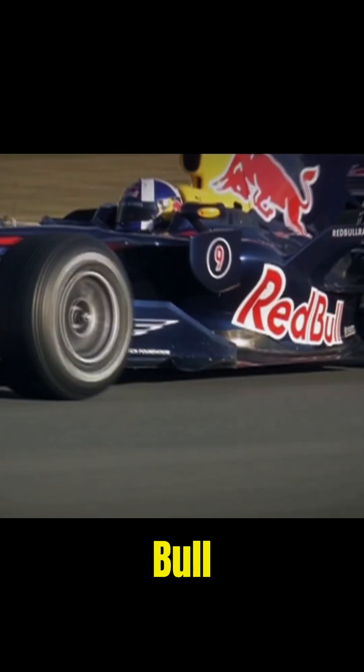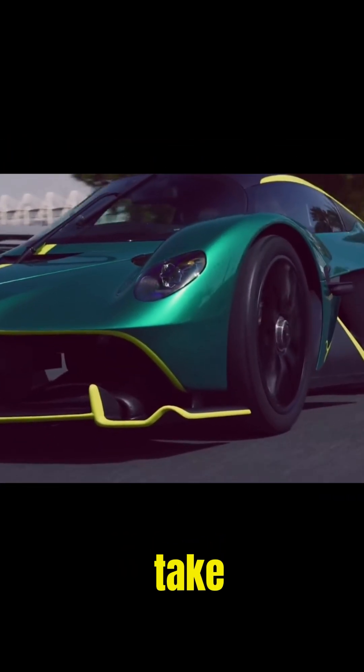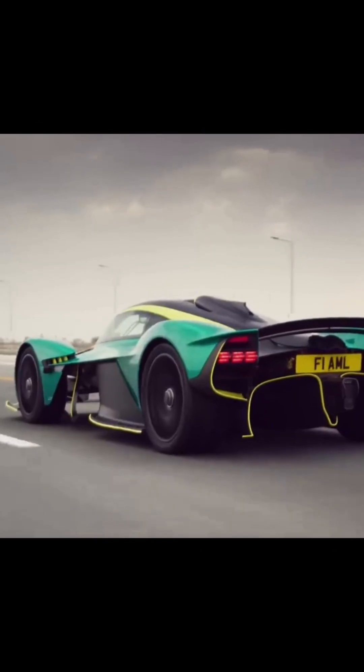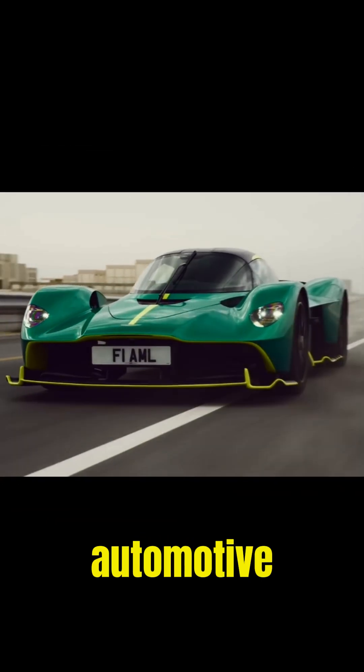Born from Red Bull Advanced Technologies and designed by Adrian Newey, it's as close as you can get to an F1 car for the road. The Valkyrie doesn't just take inspiration from F1 — it embodies it. It's a true testament to the limits of automotive engineering.